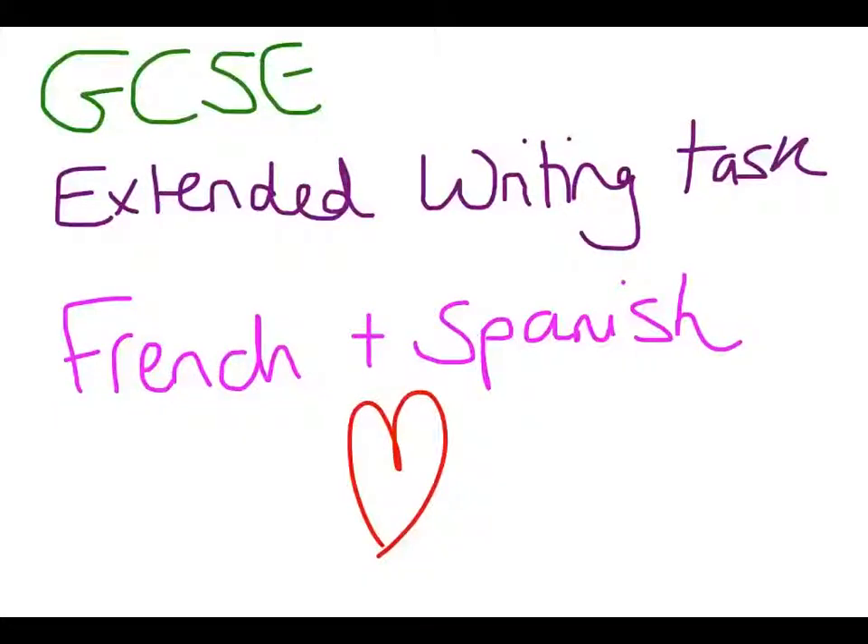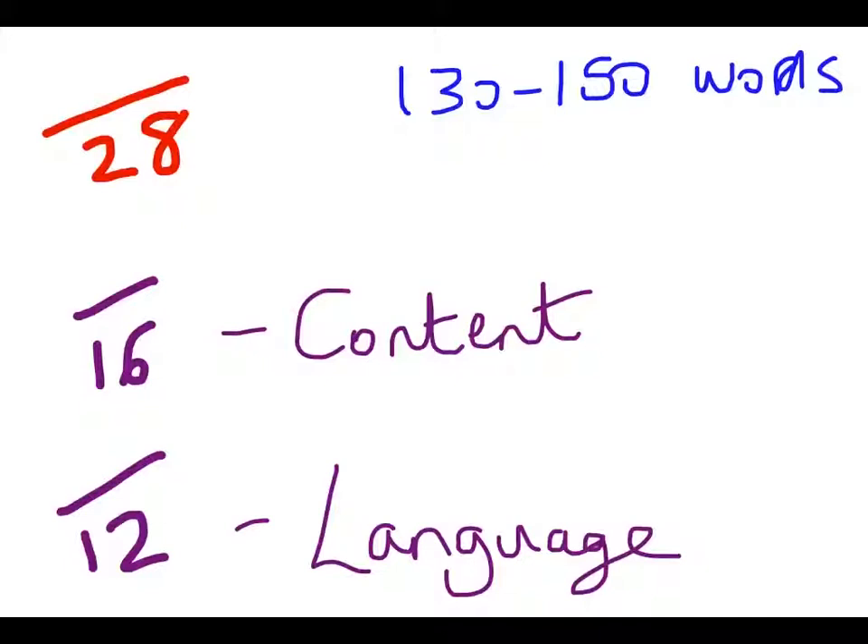In this video I'm going to explain what the GCSE extended writing task is in the French and Spanish exams and how you can cope with them. The extended writing task is longer than the short writing task. The short writing task was 80 to 90 words in length. The extended writing task gives you a guideline of 130 to 150 words and there are also more marks available. For the short writing piece it was 20 marks, for this one it's 28 marks.